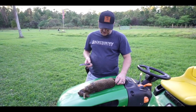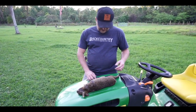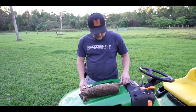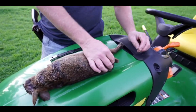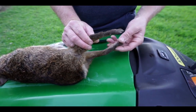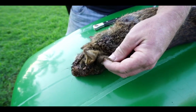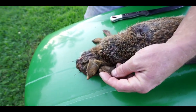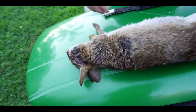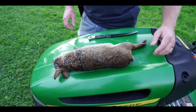Before we start skinning, we'll go over the difference between a cottontail rabbit and a marsh cottontail. The marsh cottontail has a much smaller tail, and the bottom of its feet are going to be black from running around in the mud. The ears are also going to be shorter. You can see this one's maybe been in a couple of fights recently. Now we're going to start skinning.